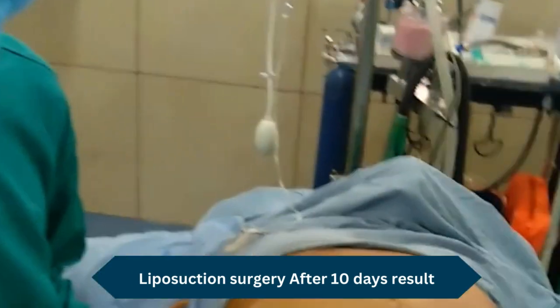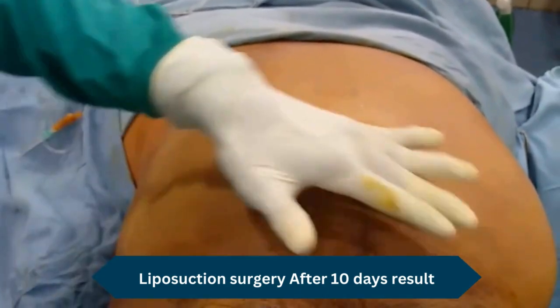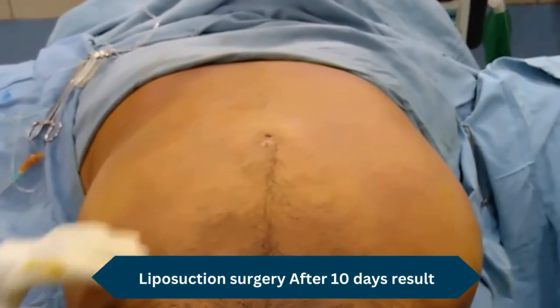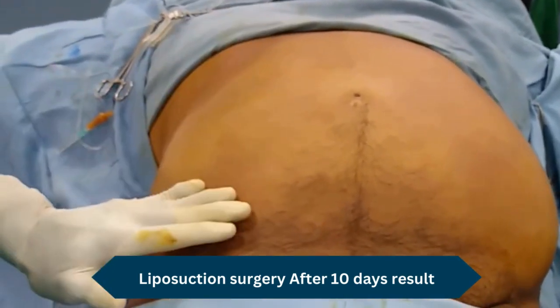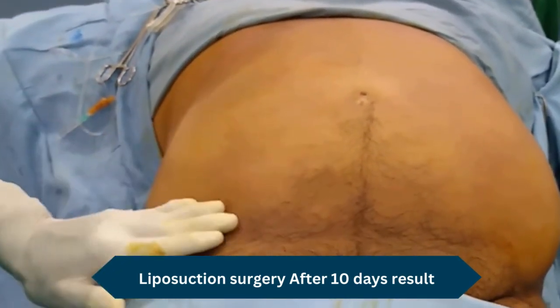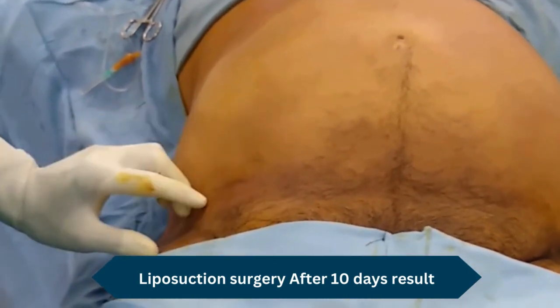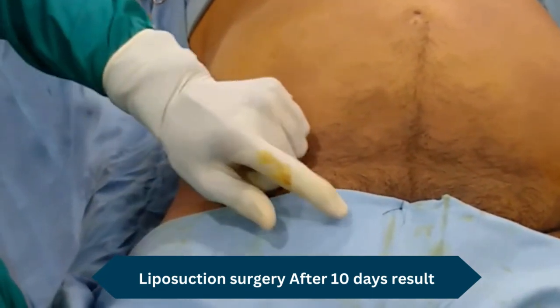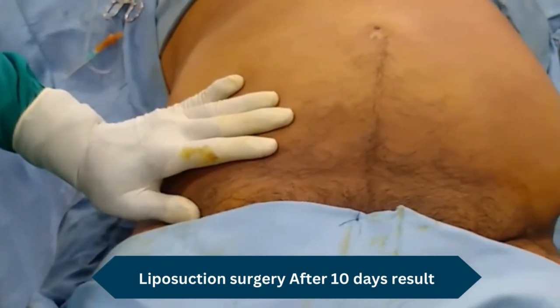He also has a right inguinal hernia. You can see there is a little more swelling on this side than the other side, which is unoperated. We don't want to mix this with the liposuction procedure. One has to be careful because it's an indirect inguinal hernia — it comes from this side — otherwise we can land in problems.